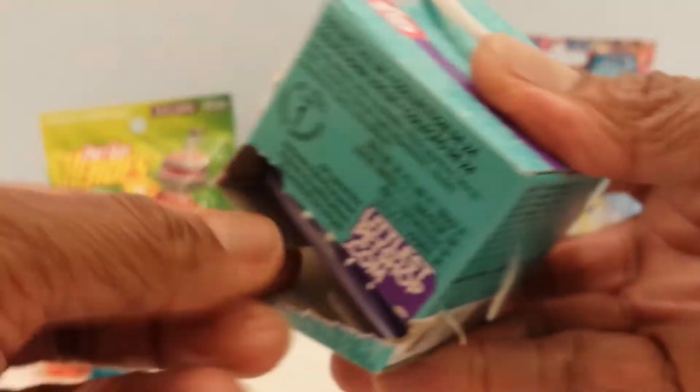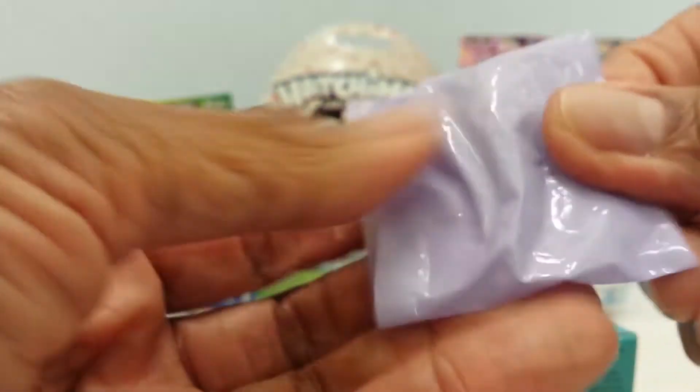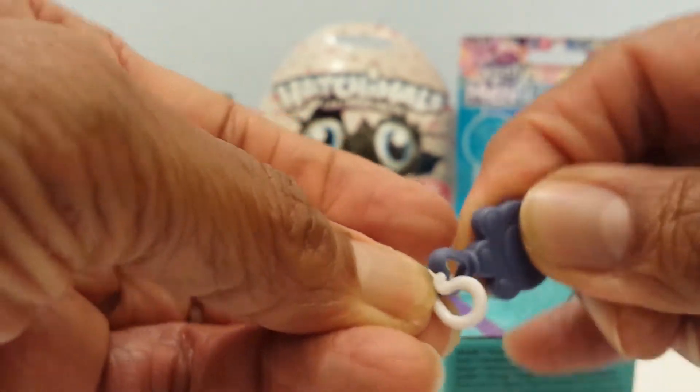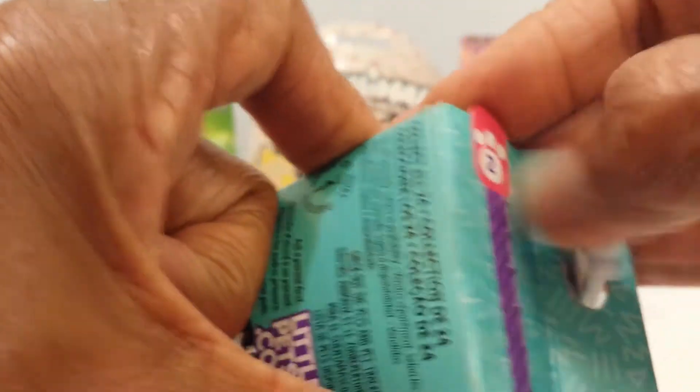Let's see what's inside — here's one little packet. What do I get? A cute little purple key! I guess you hang the key on here. Now let's find number two right here — I guess that just opens up the box. And there's a checklist inside. Let me open it up and see — a little lock for the key! Super cute!